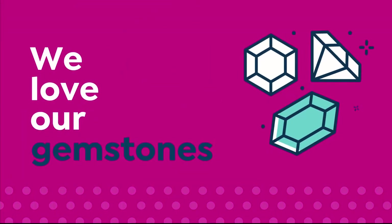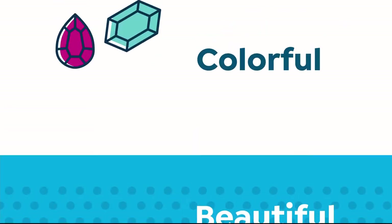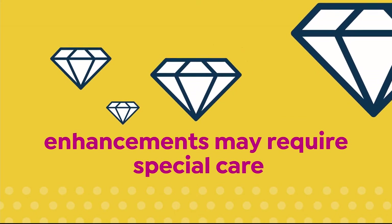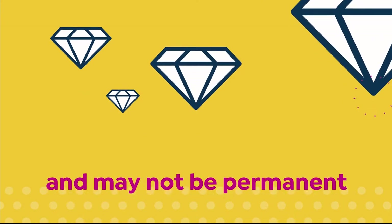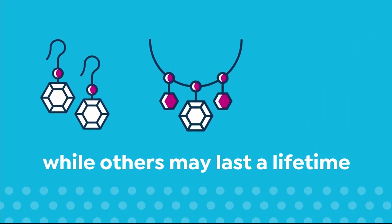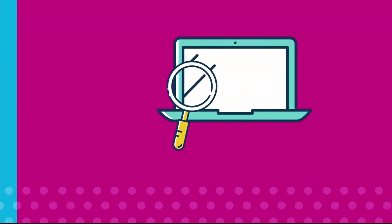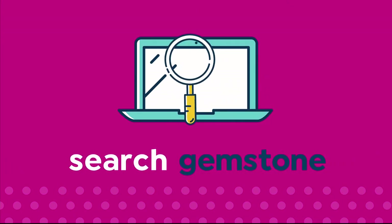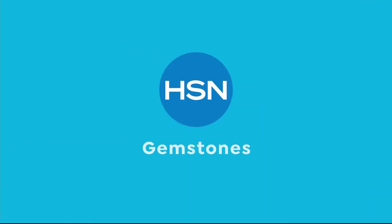We love our gemstones to be beautiful, colorful, and durable. That's why we give some of them a little more love. Enhancements may require special care and may not be permanent, while others may last a lifetime. For more information, visit HSN.com and search Gemstone to see our Gemstone Enhancement Chart.